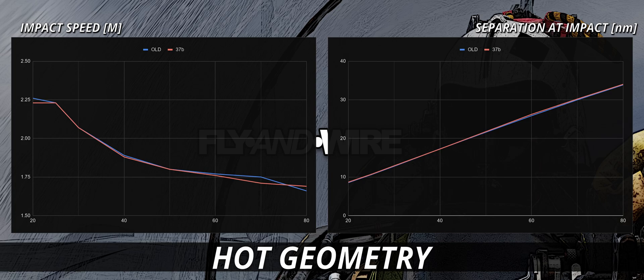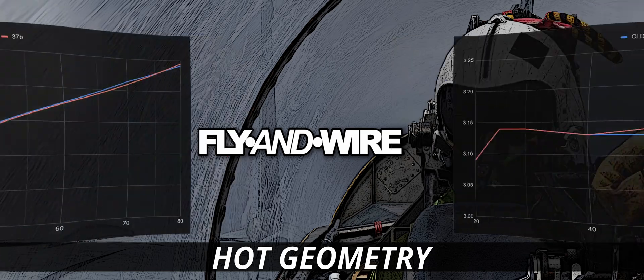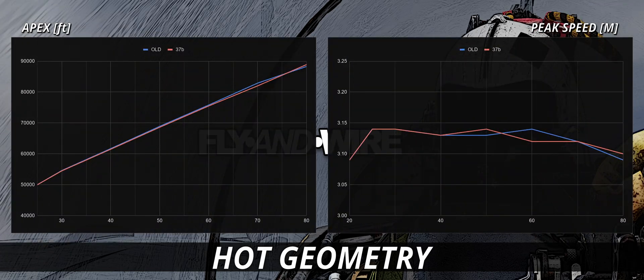If the observations of the manual loft study are here applicable, the cause may be a slightly shallower loft trajectory. The next chart shows the apex of the envelope. Again, we see a minor loss. The peak speed instead is fundamentally unchanged.